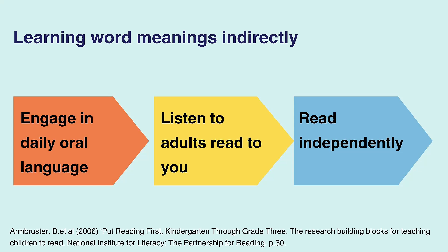In order to meet children where they are in terms of vocabulary, we can plan classroom approaches which allow for opportunities for both indirect and direct learning. Put Reading First provides a few ideas for effective classroom practice which supports the indirect learning of vocabulary. First, engaging children in daily oral language through conversations with other people, especially adults. As they engage in these conversations, children often hear adults repeat words several times and may also hear adults use new and interesting words. The more oral language experiences children have, the more word meanings they learn.